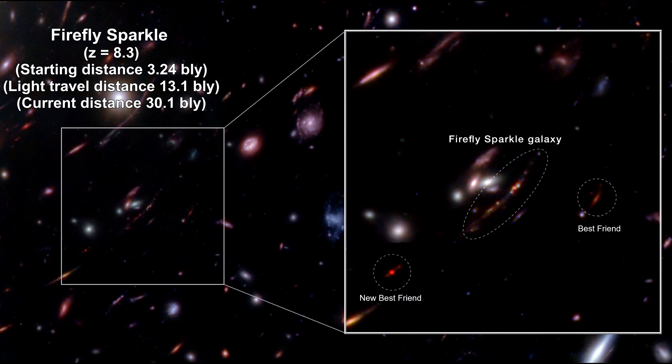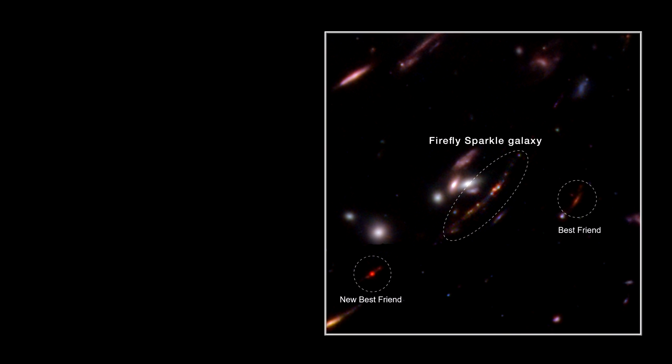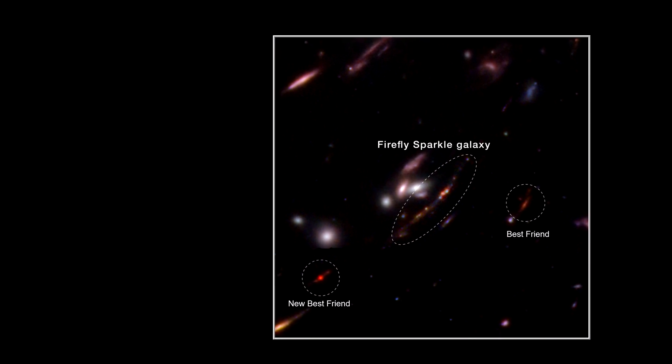Since the image of the galaxy is warped into a long arc, the researchers easily picked out ten distinct star clusters, which are emitting the bulk of the galaxy's light. They are represented here in shades of pink, purple, and blue. Each of these clusters is in a different phase of star formation.